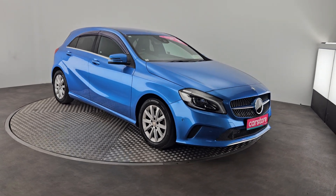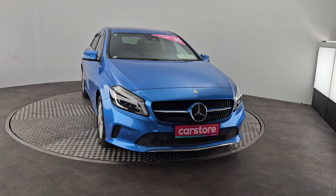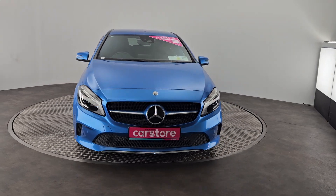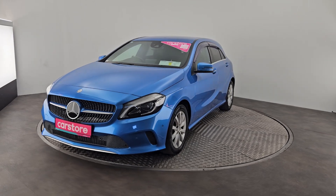Hi, welcome to Kiri's Car Store Little Island, where we've just taken this beautiful 2016 Mercedes-Benz A180 automatic into stock, finished in a beautiful blue metallic. You've got quite a modern design to the front with a gorgeous chrome-plated waterfall grille.